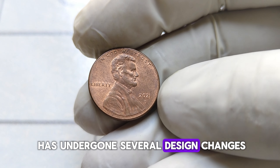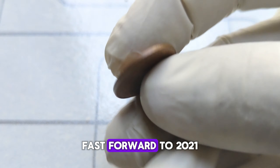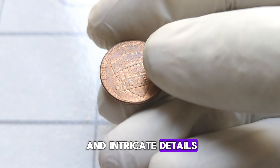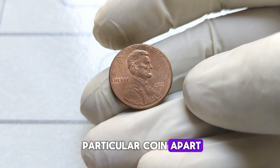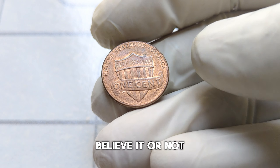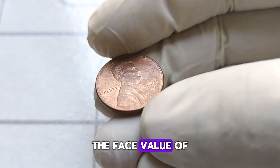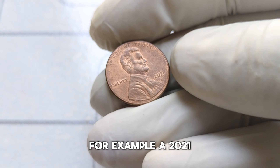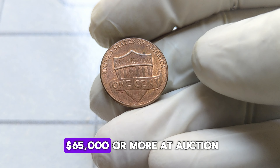Over the years it has undergone several design changes, but one thing remains constant — its homage to one of America's greatest presidents. Fast forward to 2021, and we see yet another rendition of this beloved coin. With its crisp design and intricate details, the 2021 Abraham Lincoln penny pays tribute to Lincoln's enduring legacy. Believe it or not, some of these 2021 pennies have been fetching quite a pretty penny in the collector's market. While the face value remains at just one cent, certain rare editions or minting errors can send its worth skyrocketing — a 2021 Abraham Lincoln penny with a unique minting error or a limited edition release could fetch upwards of $65,000 or more at auction.